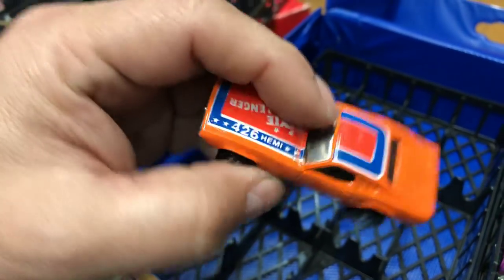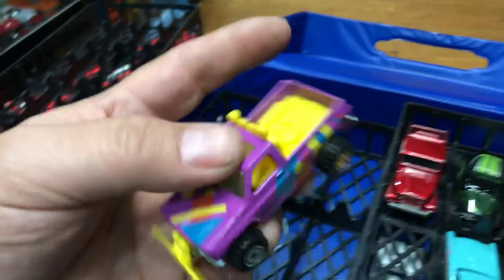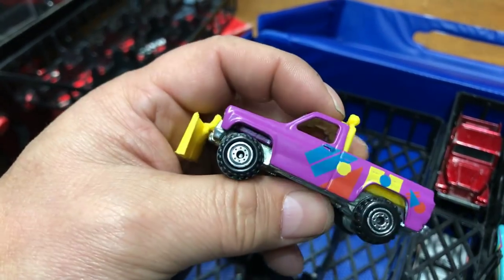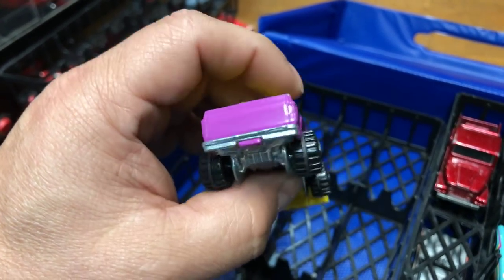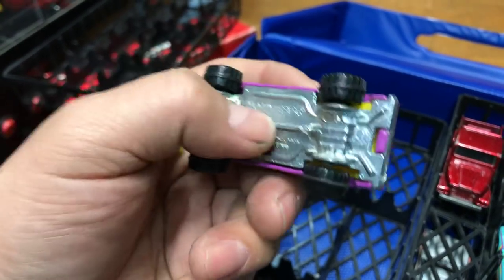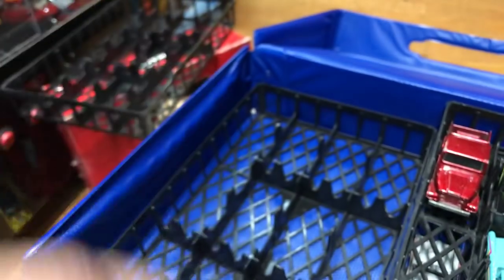Next we have a Bywayman truck — we actually had a video on this yesterday. It looks pretty awesome, cool color, metal bottom, basic wheels, snow plow in the front.